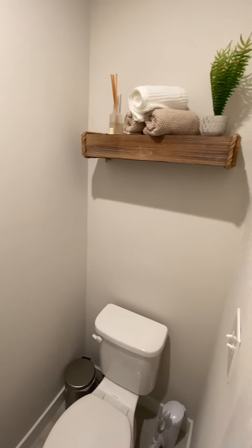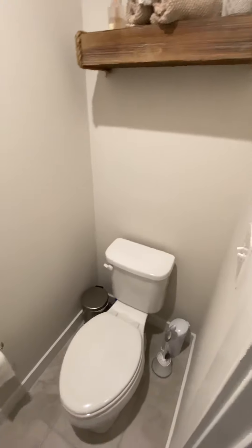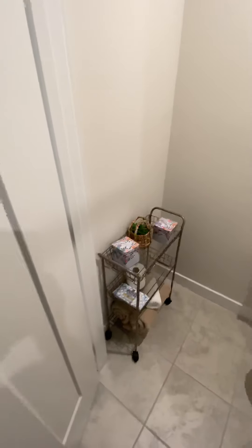The toilet has its own little room, which I thoroughly enjoy. Got a little vibe going on in here as well.